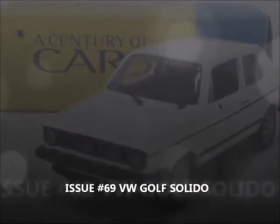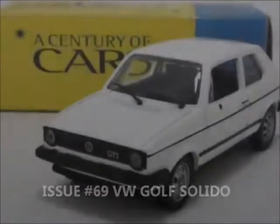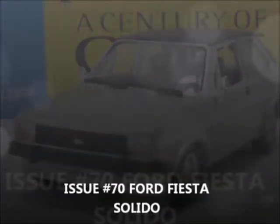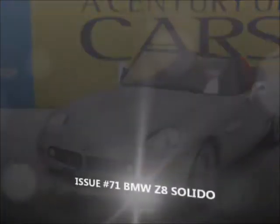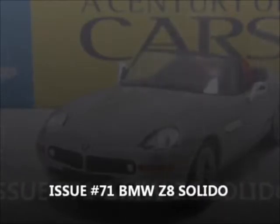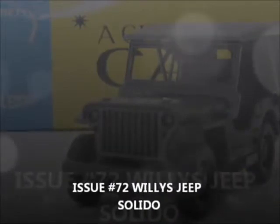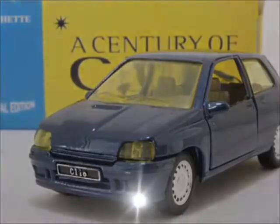Issue 69, the Ford Fiesta by Solido. And one of the best cars in the whole series — Issue 70, the VW Golf by Solido — really rare, cool model that one. Issue 71, the BMW Z8 by Solido, like the James Bond car. Issue 72, the Willys Jeep by Solido — cool, it comes with extra bits as well. Issue 73, the Renault Clio by Solido.